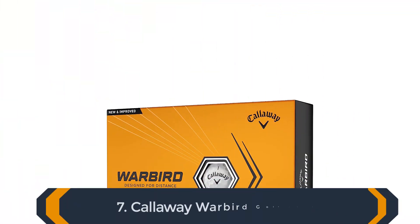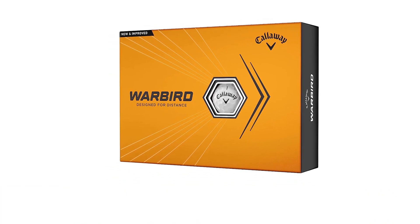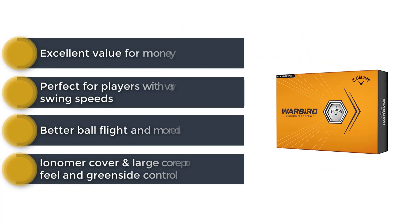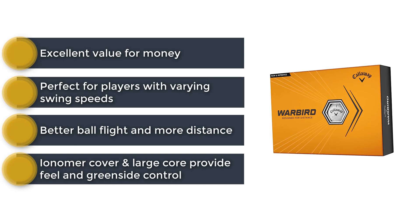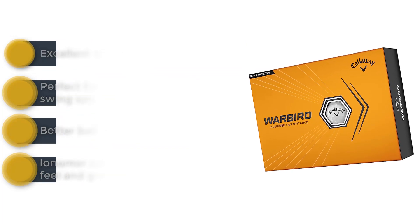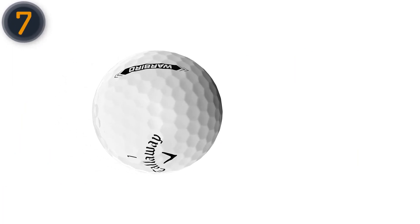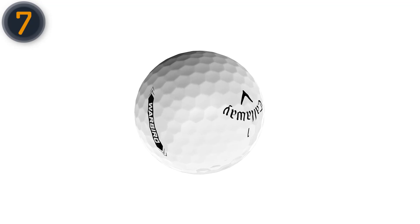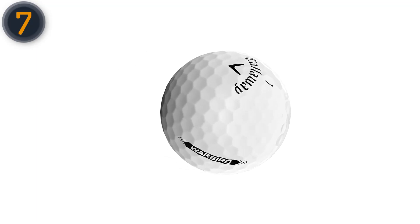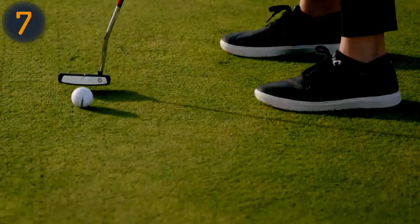The final product on our list is the Callaway Warbird golf balls. The Warbird is a high-compression distance ball, perfect for players with varying swing speeds. Its two-piece construction and HEX Aerodynamics technology deliver maximum speed, resulting in explosive distance off all clubs. The extra-large, high-energy core ensures easy compression, making it an ideal choice for beginners and high handicappers looking to improve their game.